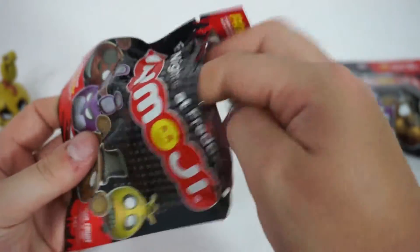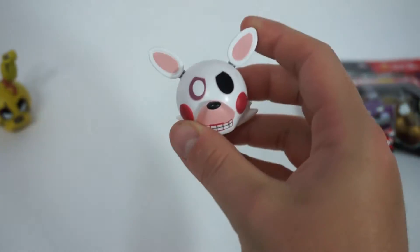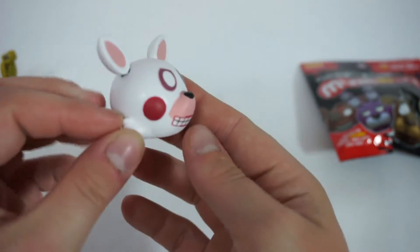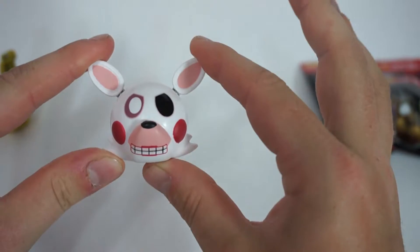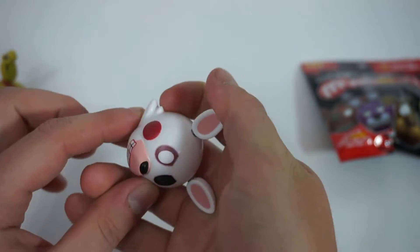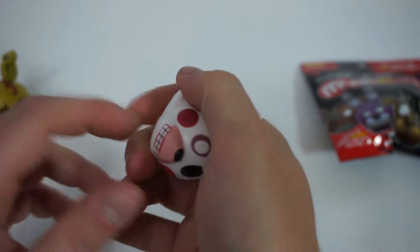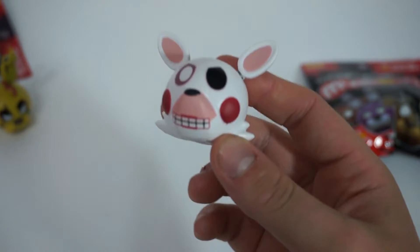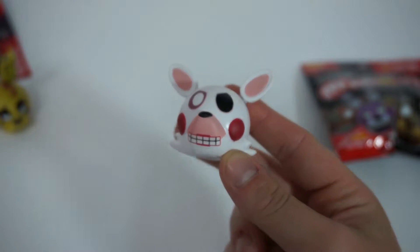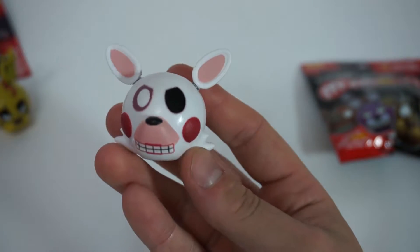I was kind of thinking there would be a code that comes with it. It's Mangle! I also like Mangle. Unfortunately, Mangle does not have a lot of merchandise. I think this is the one I picked out — I felt this and that and I was like, oh, they gave me spring trap, right? I'm not very good at this. But Tinderbox is awesome — they always get the figures I want when it comes to the blind packages.